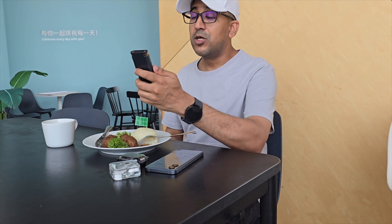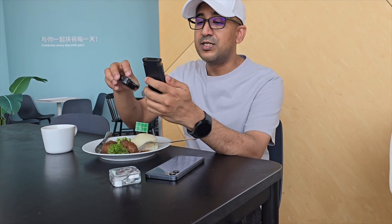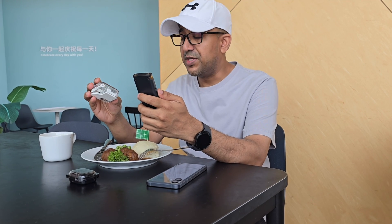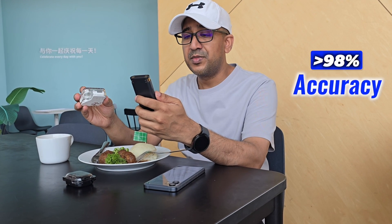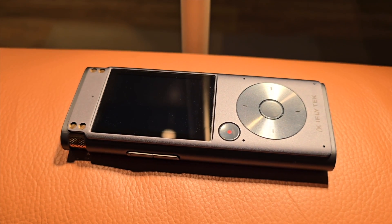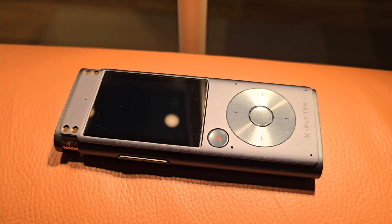How about accuracy? I can say for sure — it doesn't matter where you are from, whether you have an accent or not — the iFlytek Smart Recorder will understand you, and it has a very good accuracy of more than 98 percent. I'm a bit too excited about this smart recorder because it saves a lot of time every day.